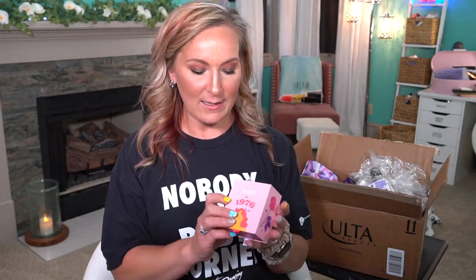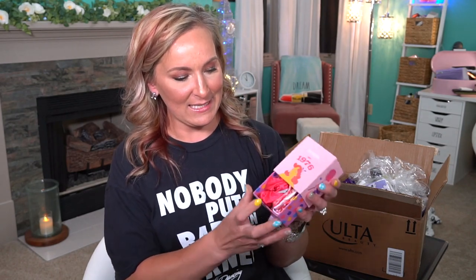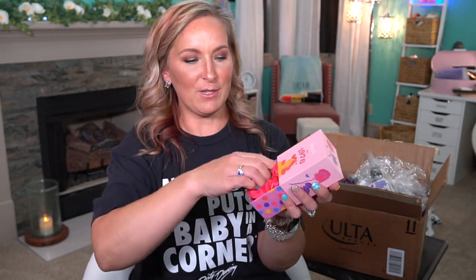Then the next thing is another Benefit freebie. This is a little box and it says 1976. Inside of here you have a little set of scrunchies. Look at these — those are so cute! Those are adorable. So we have some scrunchies inside of a little pull-out box.